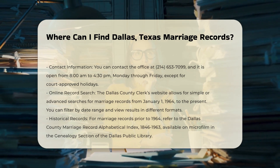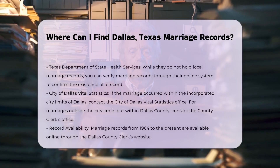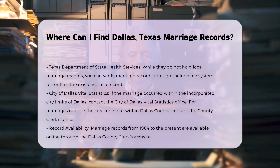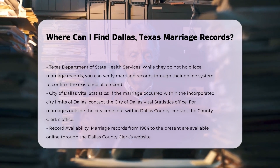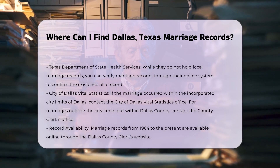For marriage records prior to 1964, you can refer to the Dallas County Marriage Record Alphabetical Index, 1846 to 1963, which is available on microfilm in the genealogy section of the Dallas Public Library.